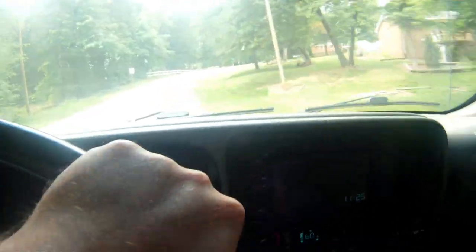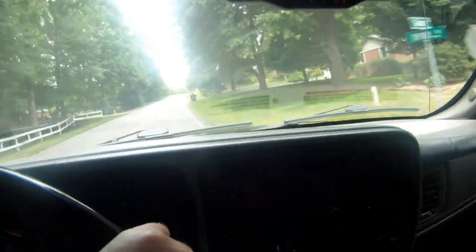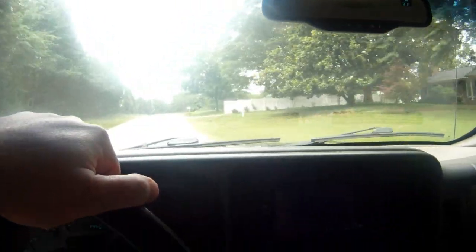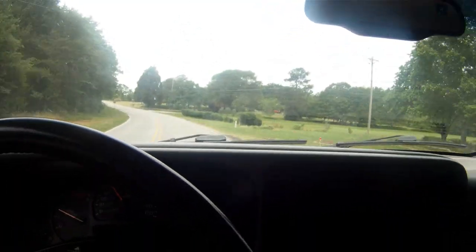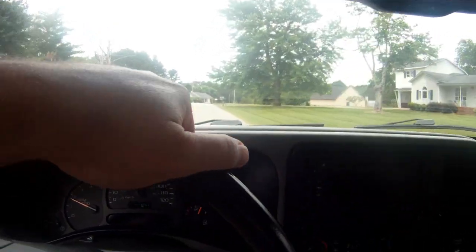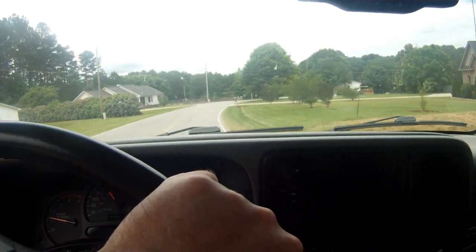Hey guys, this video is trying to figure out my wind noise in my 2005 GMC Sierra 2500 HD Duramax. I actually had a really bad whistling noise coming from my power steering pump. I would come to a stop, be sitting in traffic, and you would just hear the steering column making this whistling noise. I've had this truck for about three years and I just kind of ignored it.